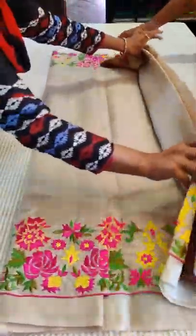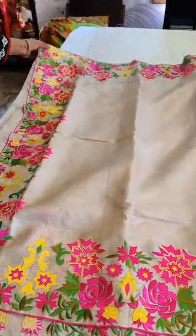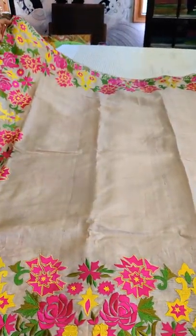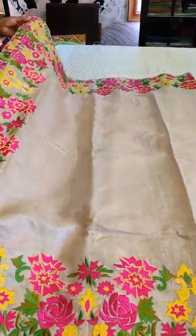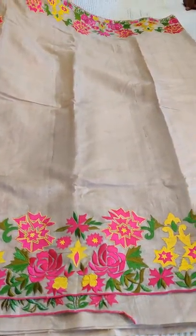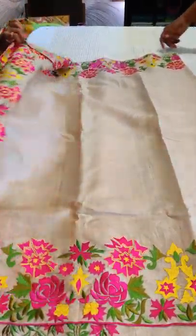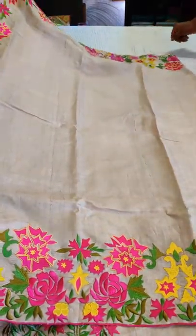We posted that picture yesterday. Now we are coming up with a beautiful new saree — do you see that? It's an elegant corporate wear with a nice color. The combined work runs all throughout, the whole body is plain, and the whole saree is double side embroidered. The top portion — that's the pallu — just runs through with embroidery.